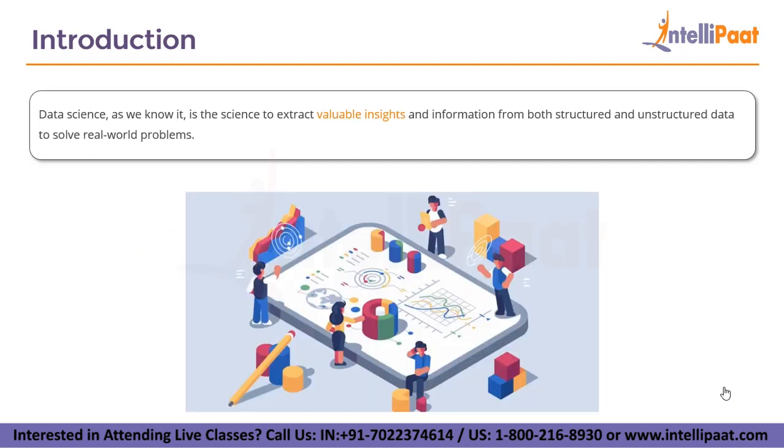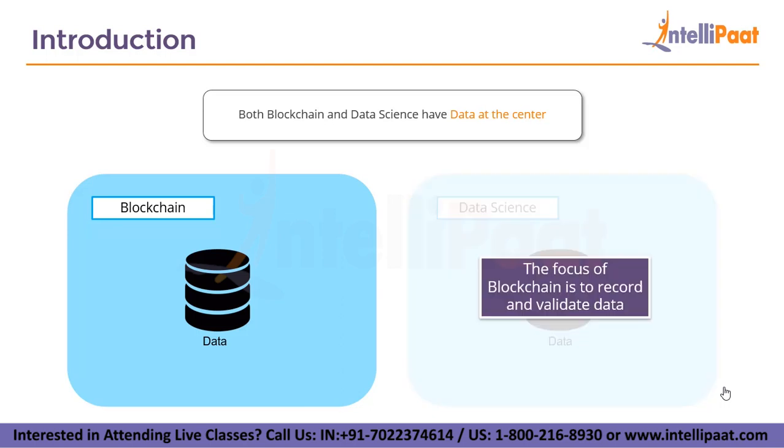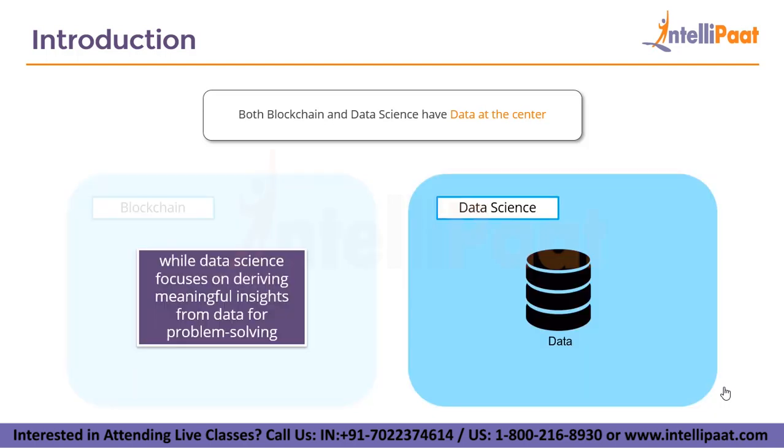Data science is the science of extracting valuable insights and information from both structured as well as unstructured data to solve real-world problems. What becomes obvious here is that both blockchain and data science have data at their core. The focus of blockchain is to record and evaluate data, while data science focuses on delivering meaningful insights from data for problem-solving.